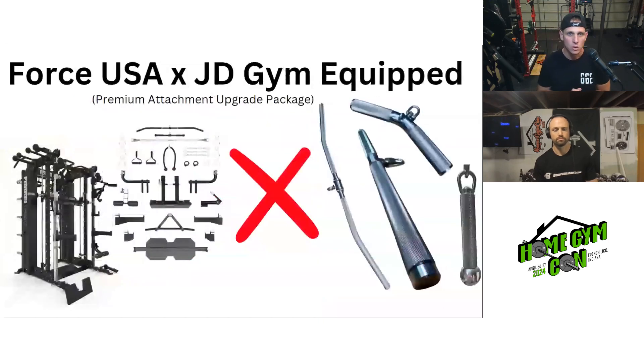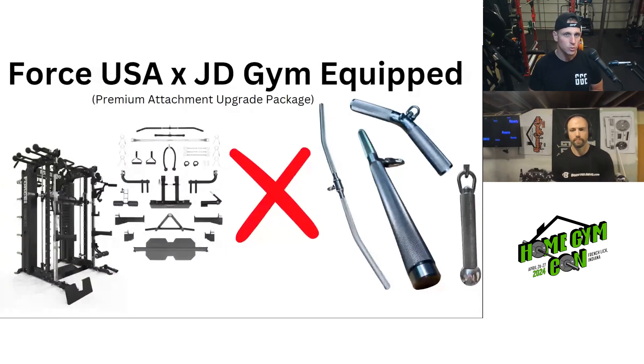Lastly, Forte USA is best known for their all-in-ones, and with your purchase you receive quite a few attachments — a lat pulldown, tricep bar, handles, multi-grip bar, and more. My idea for Forte USA or any all-in-one company offering basic attachments that get the job done but aren't special would be to partner with a company like JD Gym Equipped to offer a premium attachment upgrade.